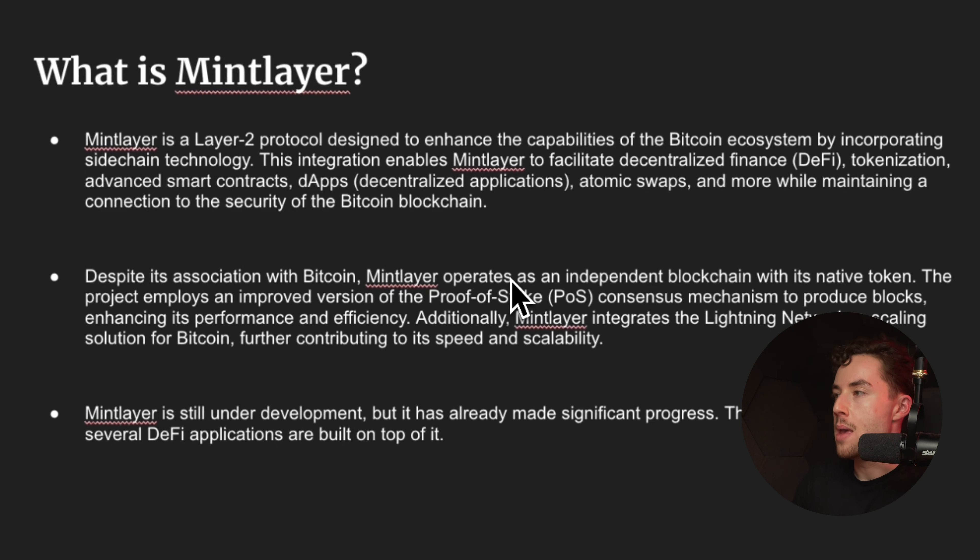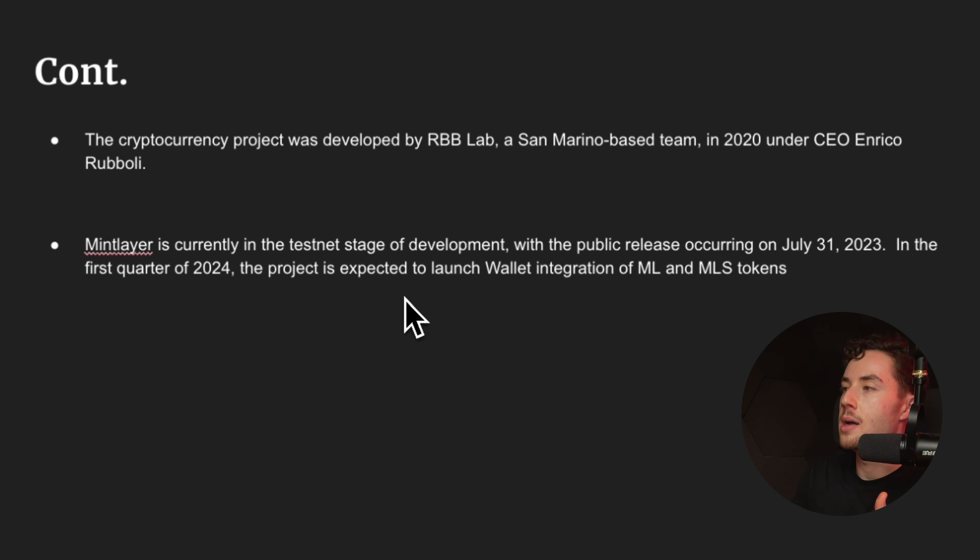Despite its association with Bitcoin, Mintlayer operates as an independent blockchain, or at least will act as one. The project employs an improved version of the proof-of-stake consensus mechanism to produce blocks, enhancing performance and efficiency. It also integrates the Lightning Network, a scaling solution for Bitcoin, further contributing to speed and scalability. The platform is live and several DeFi applications are being built on top of it.